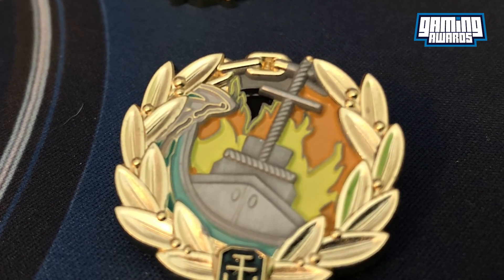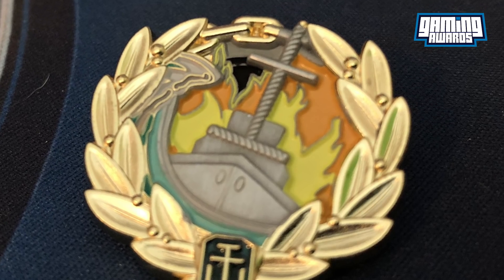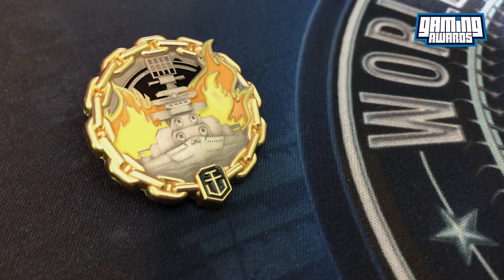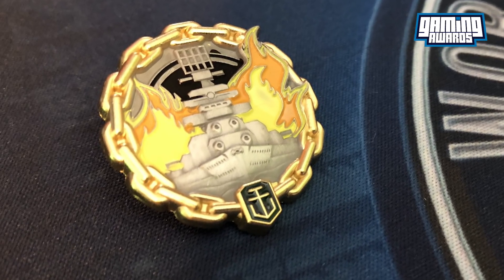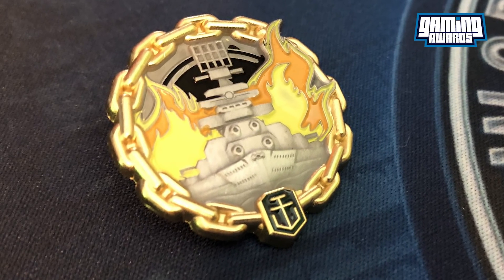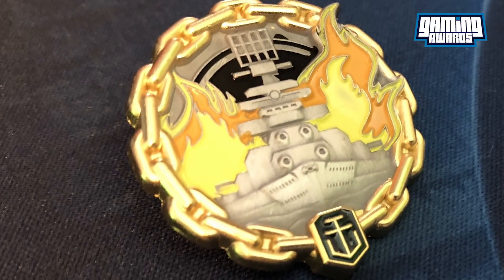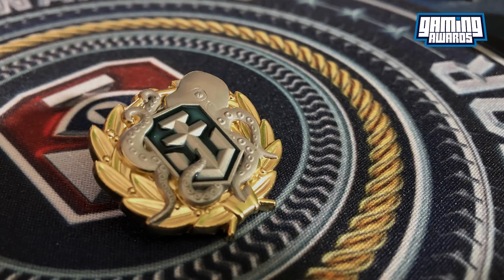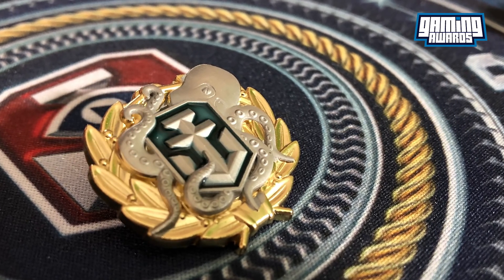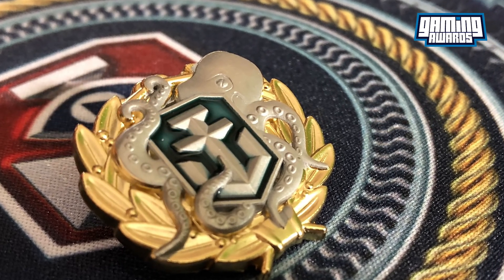The pins themselves have excellent relief and are made to a high degree of quality. Each pin features the standard gold laurel. Some of them sport enamel coloring, which is beautifully executed on the Fireproof and Witherer pins. While it's difficult to choose favorites, as every single one of these pins is stunning, I'd have to say that the High Caliber and Kraken pins are my favorite. I really love the relief and detail on the Kraken, and the same goes for the High Caliber pin.